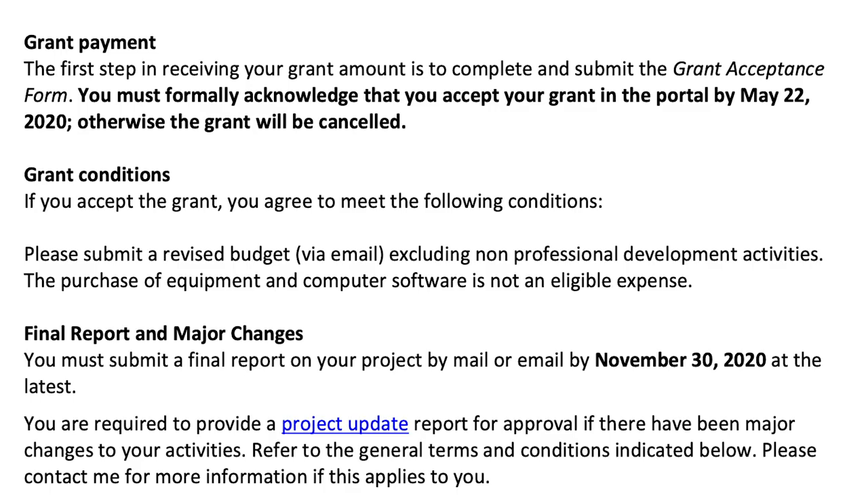Final report and major changes. You must submit a final report on your project by mail or email by November 30th, 2020 at the latest. You are required to provide a project update report for approval if there have been major changes to your activities. Please contact me for more information if this applies to you. Make sure you do your final report. If you don't do it, you will actually have to pay back the grant, because in their eyes the grant would not have been completed. I highly suggest putting this date in your calendar and setting a reminder a month before and a week before, to make sure it gets done and submitted on time.